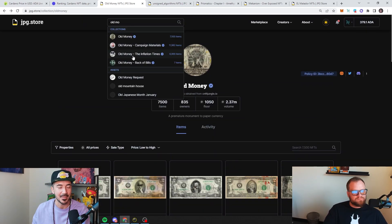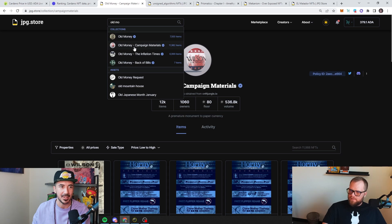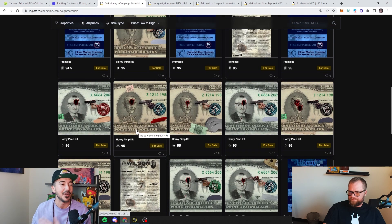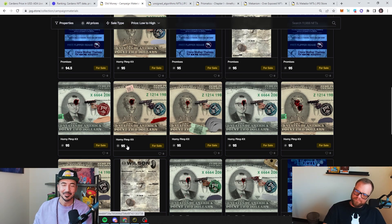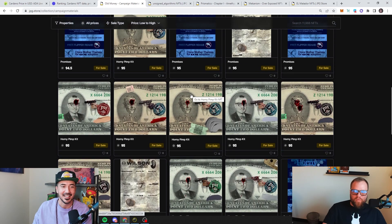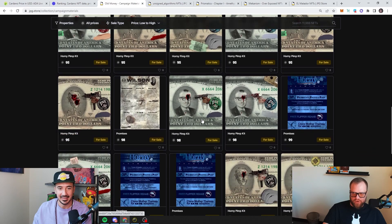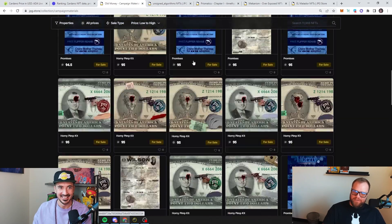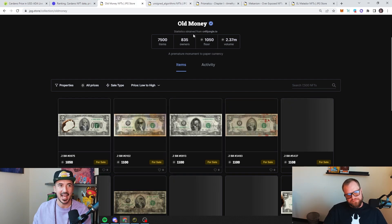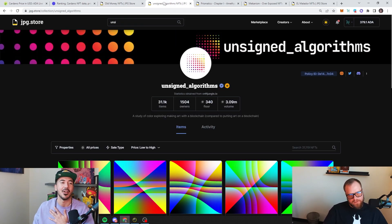If you want to get in somewhat cheap, there is a way — I'll share my secret. Go to Old Money campaign materials; you'll see it below. If you scroll down a little bit you'll find some cheaper bills to get into the ecosystem. It's not the OG Old Money, but if you're on a budget you can get your Horny Pimp Kit. It's like buying a Bored Ape Kennel Club — if you want exposure to the ecosystem without mortgaging your house, a derivative drop is always an easy way in. Congrats on that thousand ADA floor — they're holding steady at a thousand.